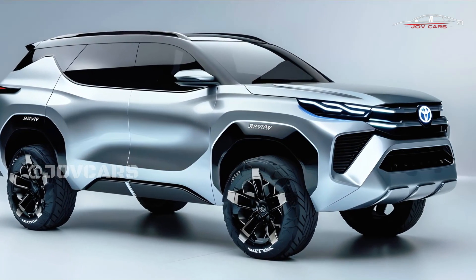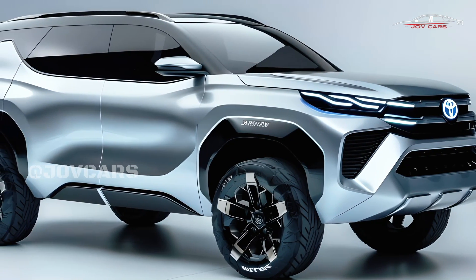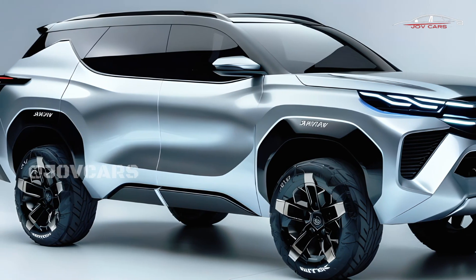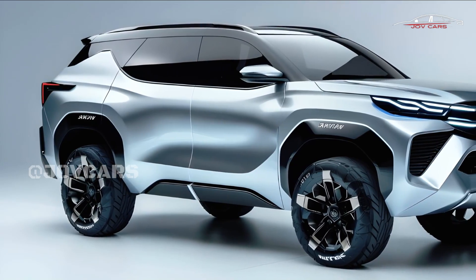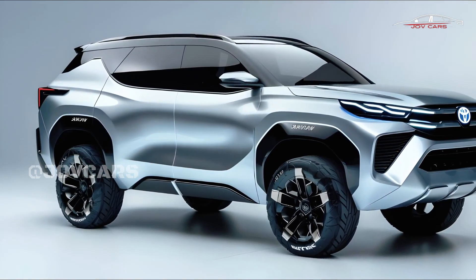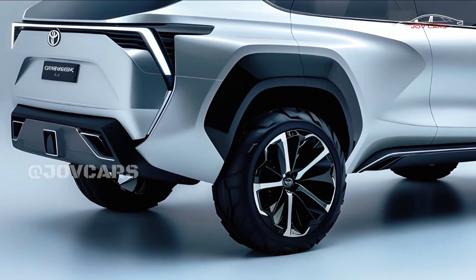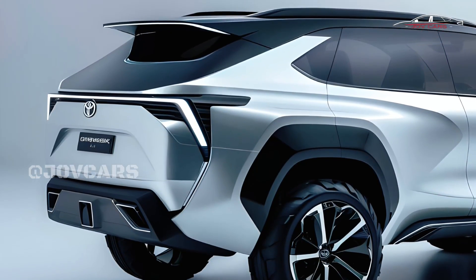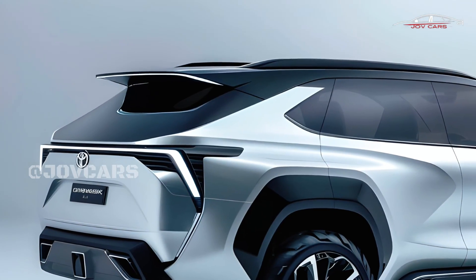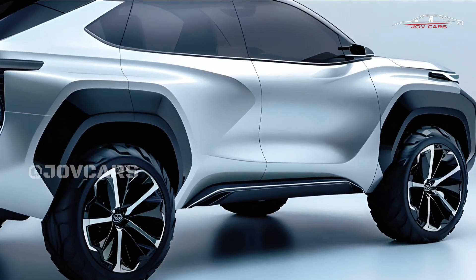The hybrid system may focus on being fuel efficient, but the Fortuner should still be able to handle rough terrain thanks to its four-wheel drive and improved traction control. The electric motor gives you fast torque, which improves low-end performance and your ability to go off-road.